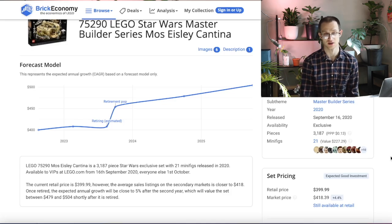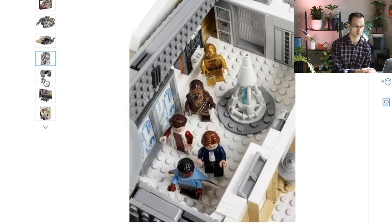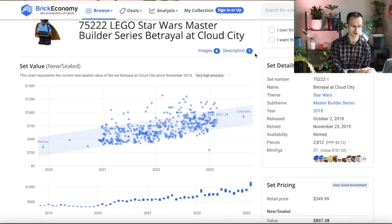Moving over to the Mos Eisley Cantina, this set came out September 16th, 2020. So by the time it retires, that'll be closer to — actually over — three years of shelf life. It's also quite a bit longer than the shelf life of the last Master Builder Series set, Betrayal at Cloud City, which was on shelves for just over one year. So on shelf life, I definitely have to say the Gunship gets the advantage.